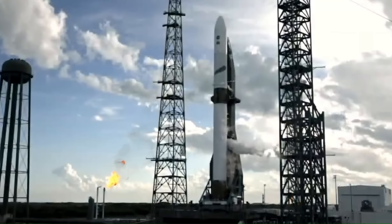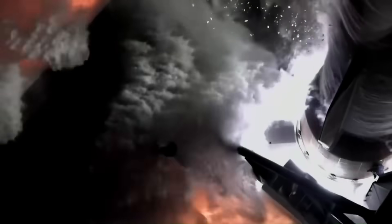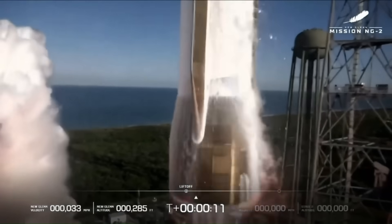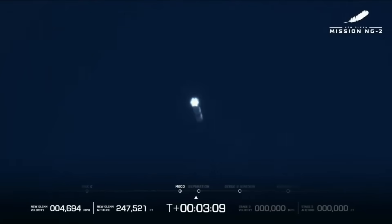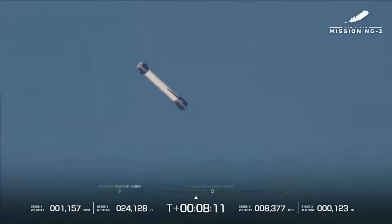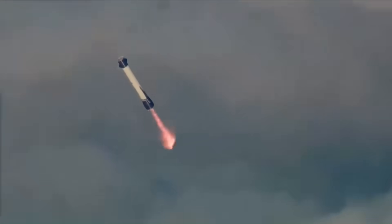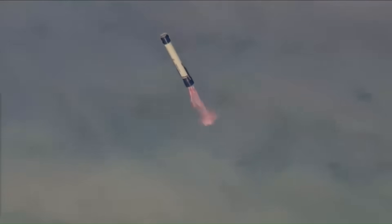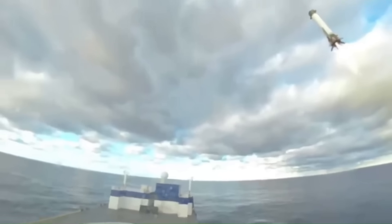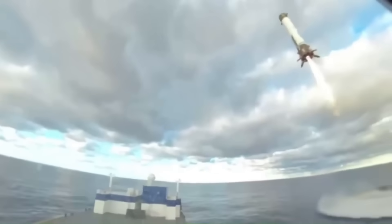After multiple weather delays and solar activity concerns, New Glenn finally lifted off. All seven BE-4 engines ignited, the rocket cleared the tower smoothly, and the ascent looked clean. A few minutes into flight, the first stage separated and began its fall back toward Earth. But instead of trouble, the booster flipped around, reignited its engines, and stabilized its descent. Around the eight-minute mark, the landing burn began. The booster lined itself up with Blue Origin's massive ship waiting in the Atlantic, and a few seconds later it touched down vertically, surprising almost everyone watching live. After years of delays, engine issues, and a failed landing attempt, New Glenn finally proved it could launch and recover its booster in one piece.